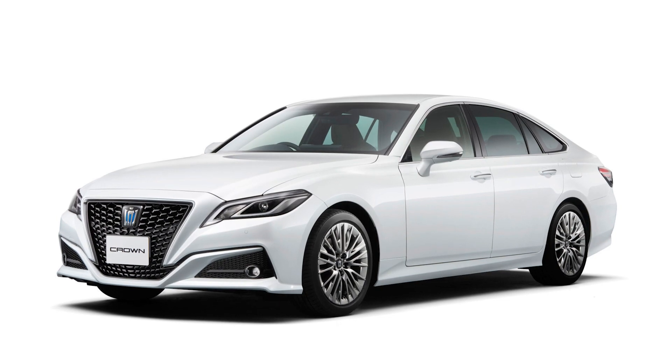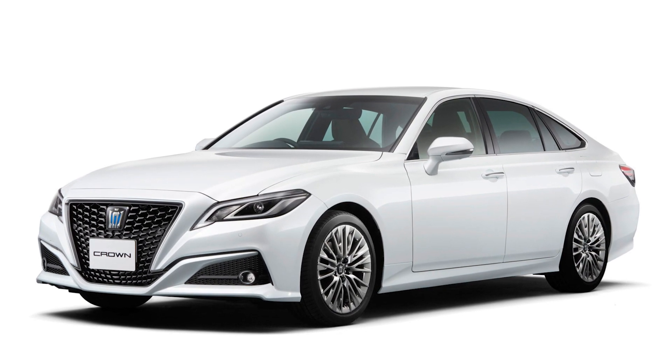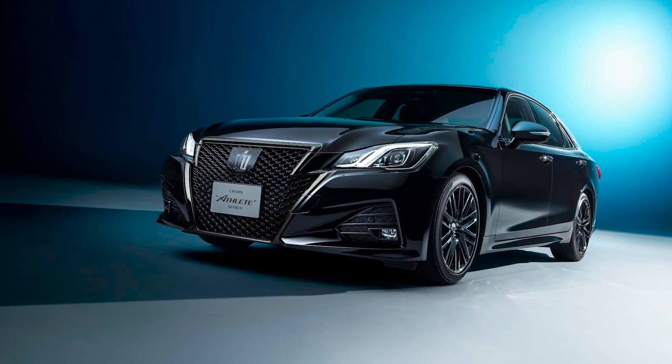Presumably, the base of the car will be the TNGA platform, on which the current Crown S220 is based. However, it is possible that Toyota will decide to change to a front-wheel drive TNGA-GAK platform with a transverse arrangement of the engine.